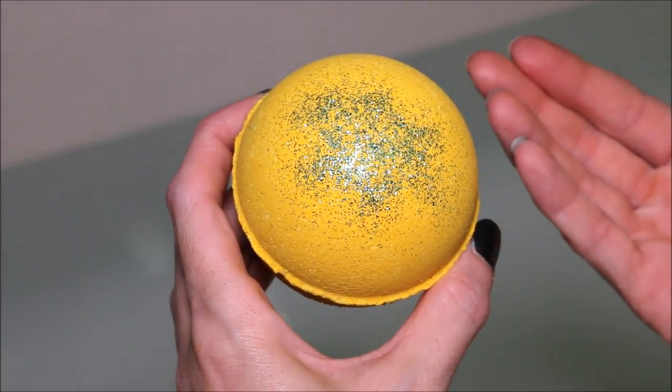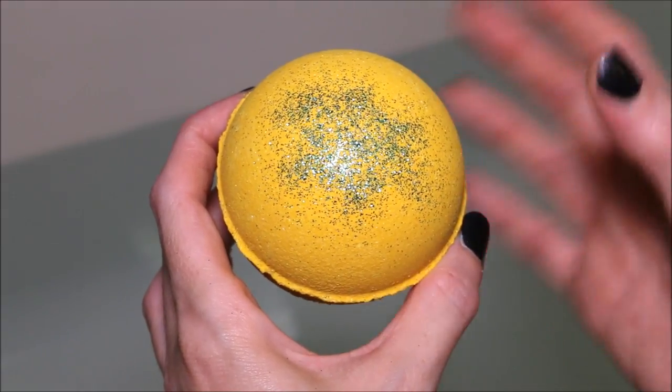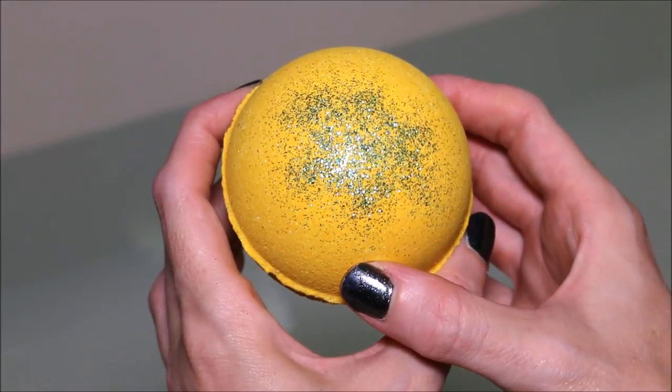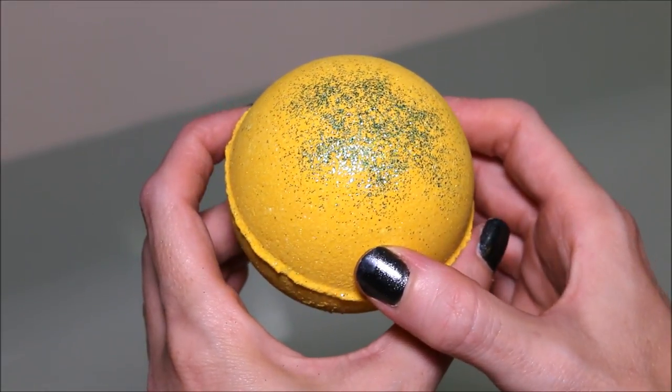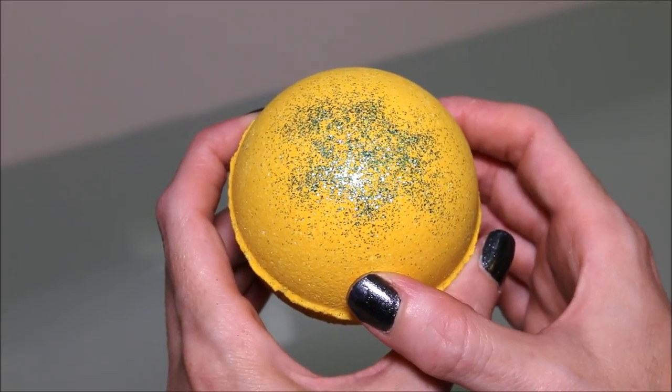I smell that effervescence to it. I smell the pineapple — it has a nice pineapple scent and a little bit of that peppermint as well. Smells delicious. We got some beautiful glitter on top as well, so let's stick this on in and see what it looks like.